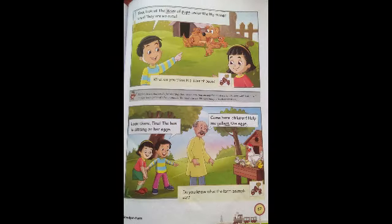Now, page number 67. Tony says to Tina, 'Tina, look at the litter of pups under a big mango tree. They are so cute.' Children, underline the word 'litter' — L-I-T-T-E-R. Litter of pups — pups, we all know, are baby dogs. But why do we use the word 'litter' here? Litter means the babies of animals born at the same time. When an animal gives birth to more than one baby at the same time, they are called a litter. You can see in the picture the dog is with four puppies.